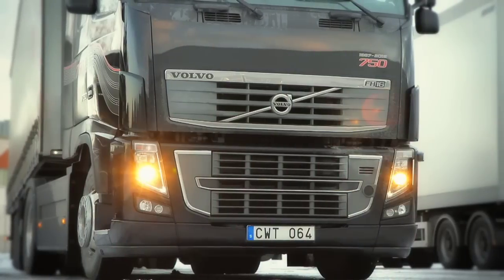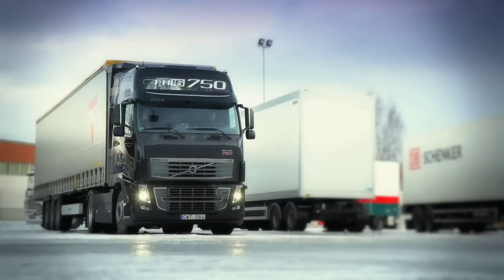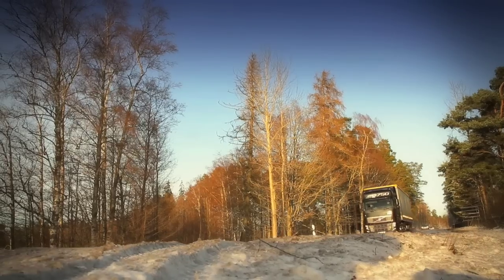25 years of progress, 280 more horsepower. But before we attack the Gothenburg hill with this beast, I just want to feel what 25 years of truck engineering has achieved.